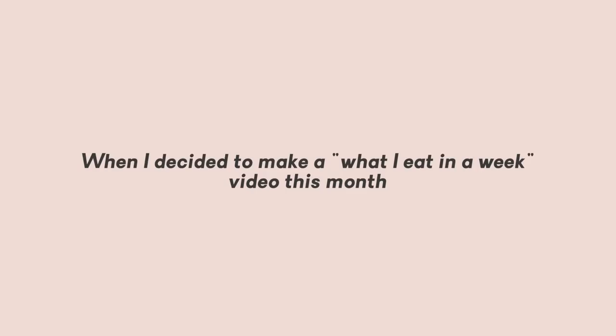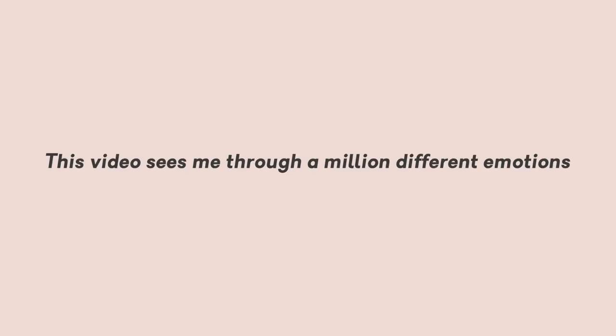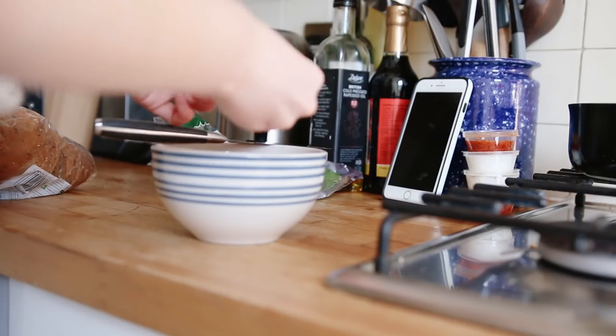When I decided to make a 'what I eat in a week' video this month, I wasn't banking on being in full social distancing mode. This video sees me through a million different emotions as I'm learning how to navigate the new normal as the government guidelines keep changing, so please bear with. So let's get into the food.